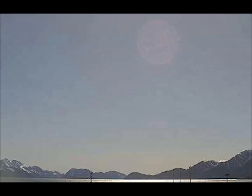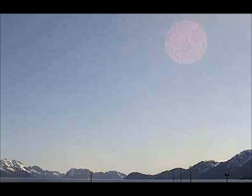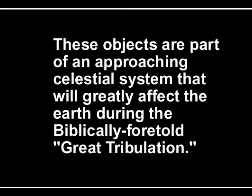The objects we have just viewed are part of an approaching celestial system. Many people ask when this system will make its closest pass to our Earth. A general indication of time is provided in the following screens of text. Please don't forget to like this video and subscribe. Thank you.